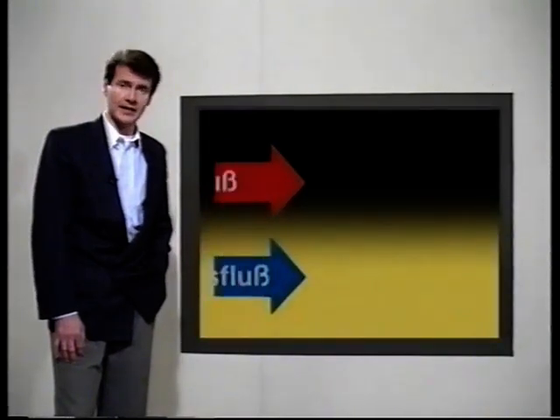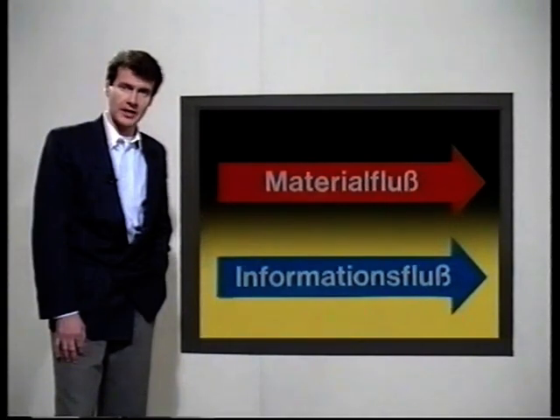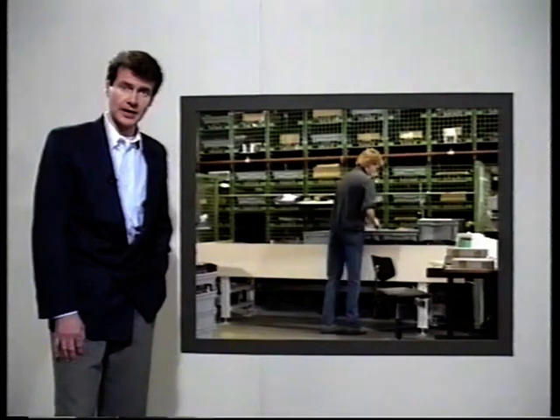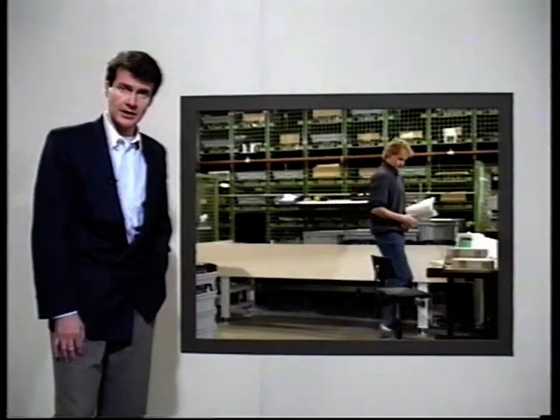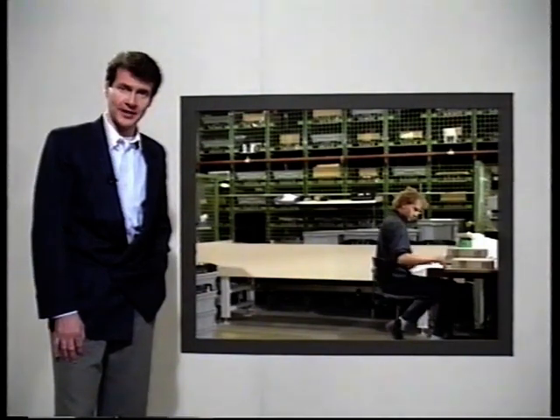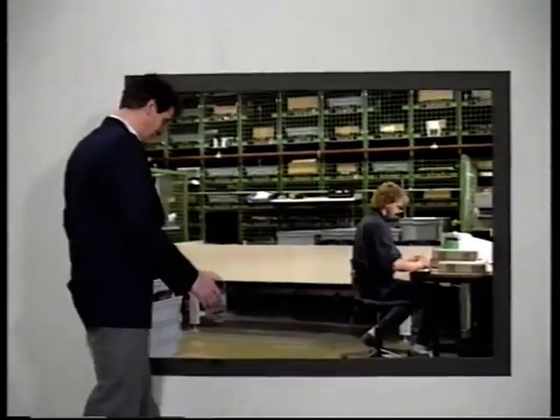Und viertens: Es entstehen Wartezeiten für die Bediener. All diese Nachteile lassen sich durch die Verkettung des Informationsflusses mit dem Materialfluss vermeiden. Digital in Kaufbeuren und Gebhardt Förder- und Steuerungstechnik haben das realisiert, was andere die Fabrik der Zukunft nennen. Aber sehen wir uns diese Fabrik doch erst einmal näher an.